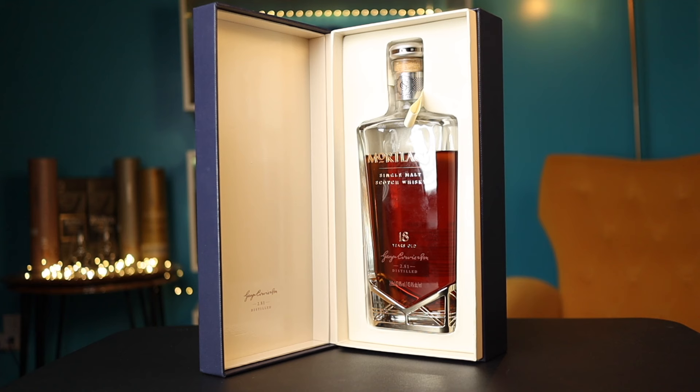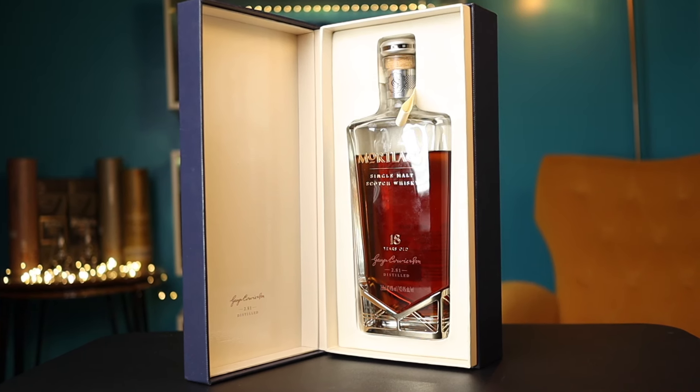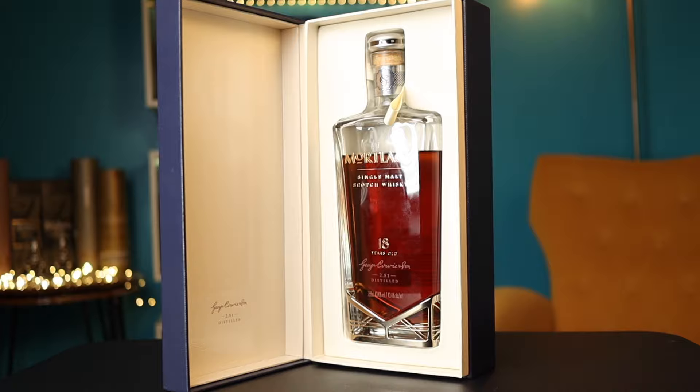This bottle was part of the core range of single malts launched by Diageo in 2014. Before that, Mortlach was available in a Flora and Fauna release and a 16-year. Somebody correctly identified Mortlach as a whiskey worthy of a single malt core range, and so in 2014 that range was launched with a non-age-statement whiskey, this 18-year, and a 25-year whiskey — all at Mortlach's 43.4% presentation.